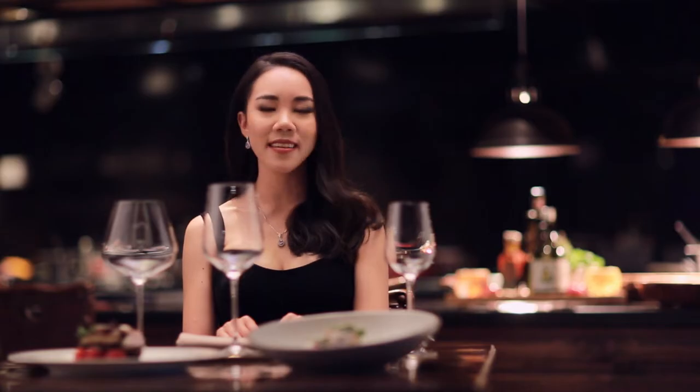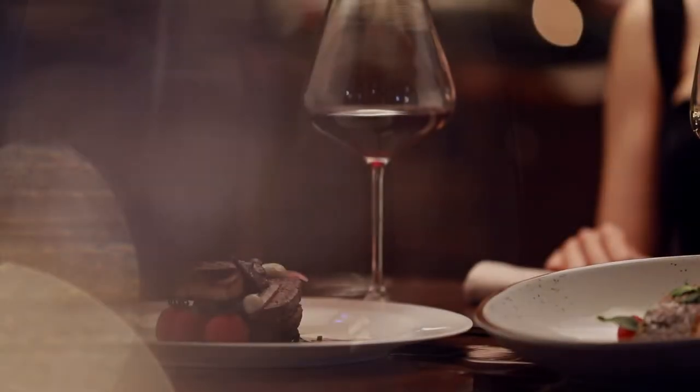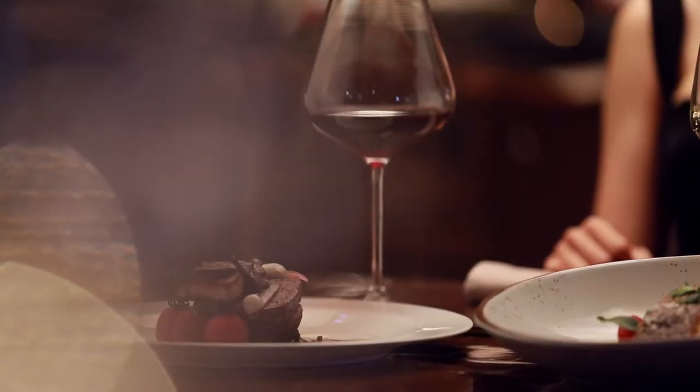Sometimes opposites attract, sometimes light goes with light, and some people just don't match. A good glass for food and wine matching is like a friend who brings others together. Understanding the impact that your glass will have on your wine helps improve your chances of a good match.